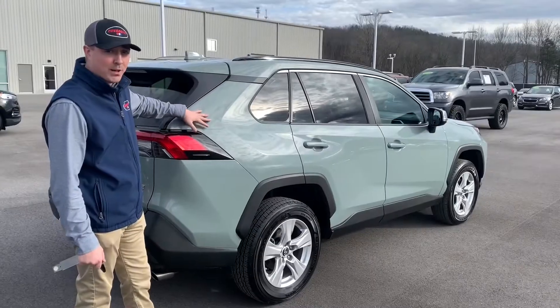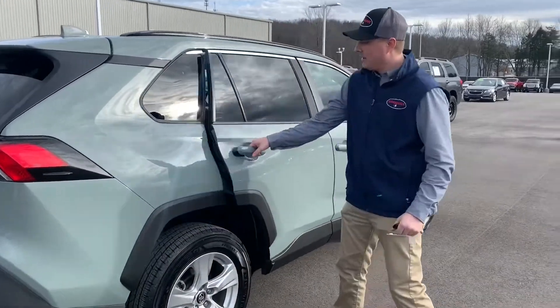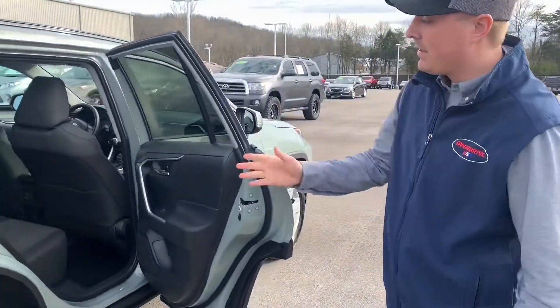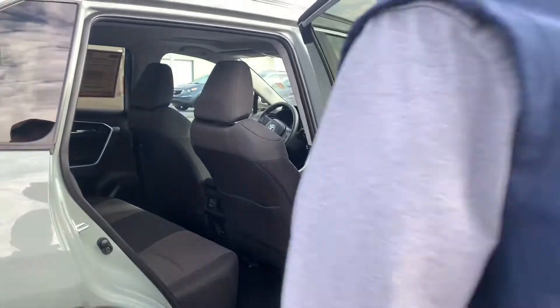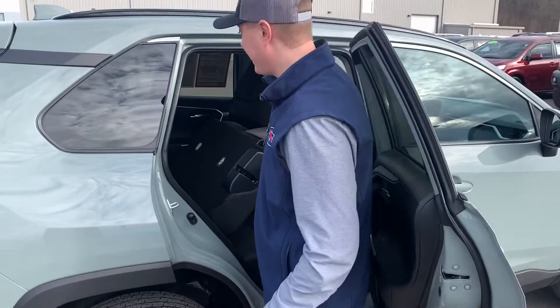This RAV4 comes with our beautiful lunar rock color along with black accents on the side. On the inside you see the black interior and silver accents along with a 60-40 split like most crossover SUVs.